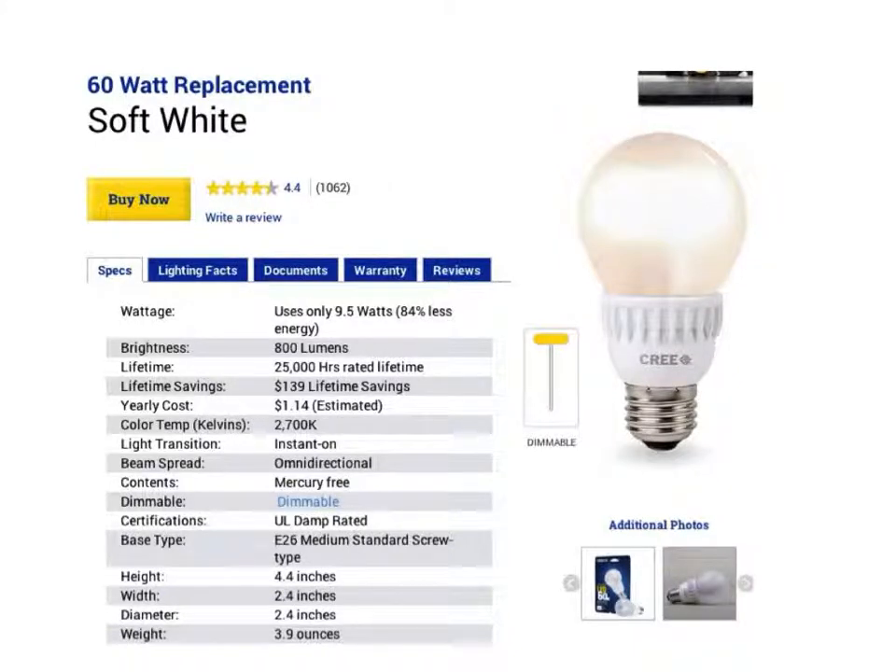Cree is sort of the Cadillac of LED bulb makers. They're located right here in North Carolina. Let's look at a little bit of the specs on the Cree 60-watt replacement soft white. It has an expected lifetime of 25,000 hours. It uses only 9.5 watts to get the same brightness as a 60-watt incandescent bulb. The 60-watt Cree is readily available for $10 or less — they were recently $7 at Home Depot.